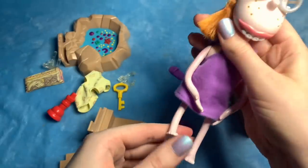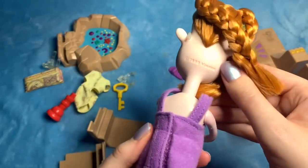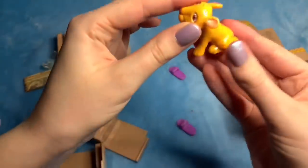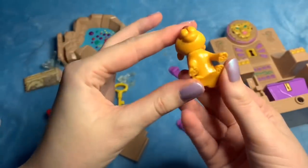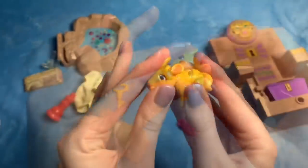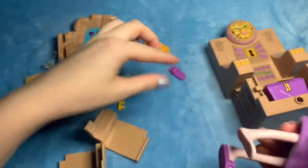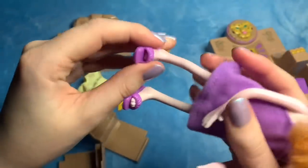Her legs move and her arms move. Then we've got the little leopard — the spots are sort of starting to fade. The head doesn't move, although it does — you just have to really press on him. It's a little guy. So let's put her shoes on. Kind of bendy rubber, but they go perfectly with her dress.